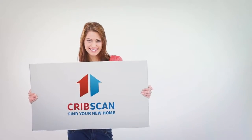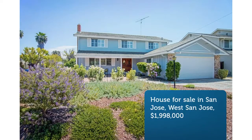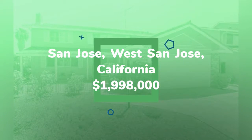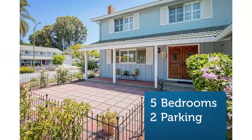Move in and enjoy this beautiful and spacious 2,112 SF, 5-bedroom, 2.5-bathroom home on a large lot with top Cupertino schools. The wonderful floor plan includes a downstairs bedroom. Large windows offer lots of natural sunlight throughout.